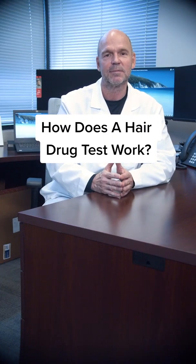Hey, Dr. Calarco, how does a hair drug test work? Drugs can get into the hair. Let's talk about scalp hair, although it applies to any body hair as well.